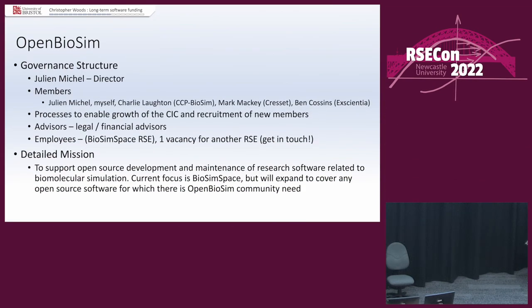The governance structure: it's composed of members, not trustees. Members have a limited one-pound liability. There's one director, who is Julianne. The members are myself, Julianne, and representatives of our community — CCP BioSim — but also representatives of the companies doing the first engagements with us. So we're all friends together; it's a partnership. They're members, so if it goes wrong, they're not going to sue us, and they also shape it. We have processes to enable the growth of the CIC and recruit new members.